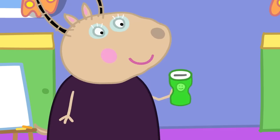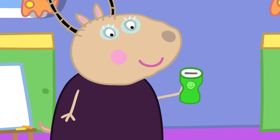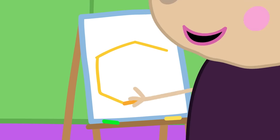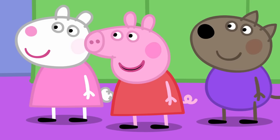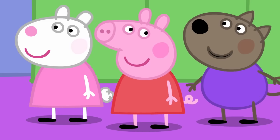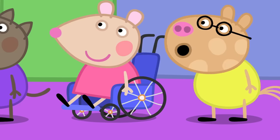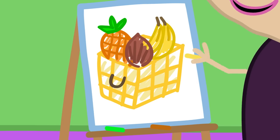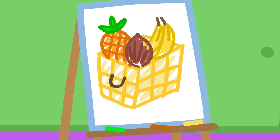We are going to raise money for a good cause. We fill the hamper with lovely things to eat. Can we put fruit in it? How about a pineapple? And a coconut. I like bananas. Wonderful! It will be a tropical hamper.